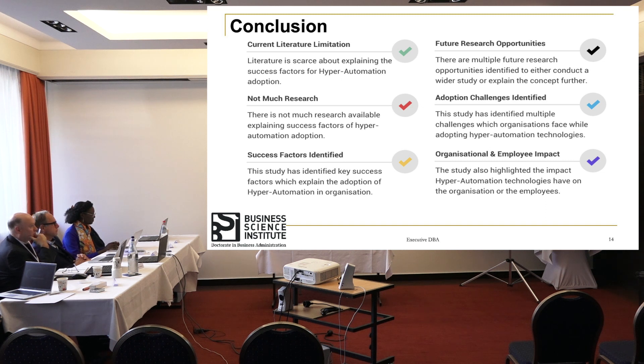Another key conclusion is that certain success factors are now identified as part of this study, with a good mix across the TOE three dimensions — technology, organization, and environment — allowing these research factors to be plotted and analyzed. This provides a pathway for future research opportunities, where researchers can look at identifying on a much wider scale whether these factors are viable for other organizations or industries, and assess how much impact they create during a hyper-automation implementation.